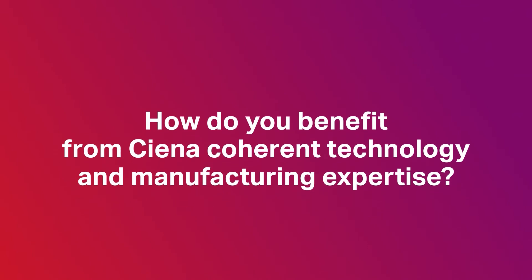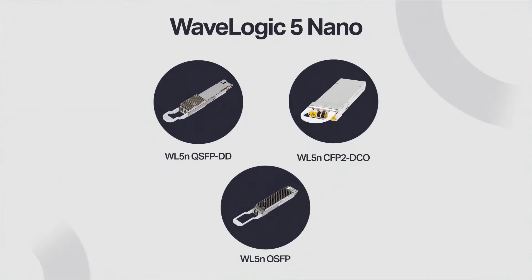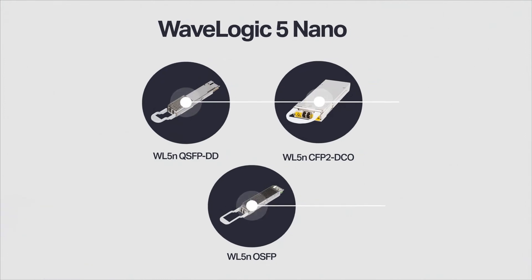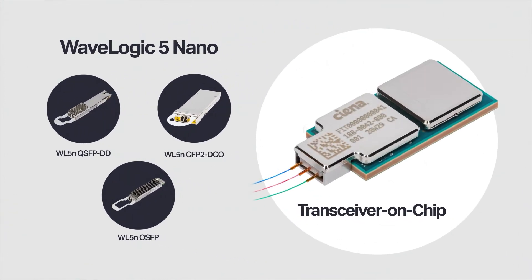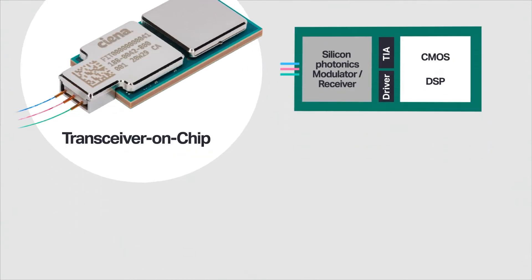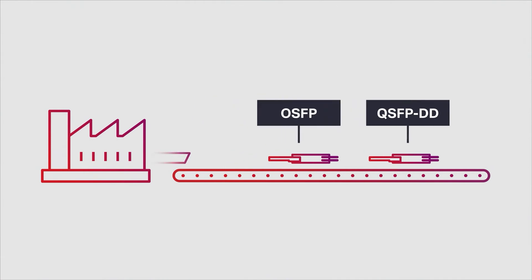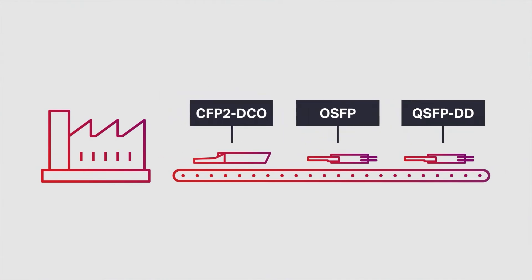How do you benefit from Siena coherent technology and manufacturing expertise? At the heart of WaveLogic 5 Nano is the transceiver on-chip — a highly integrated multi-chip module enabling high volume manufacturing and global supply for QSFP-DD, OSFP, and CFP2 DCOs.